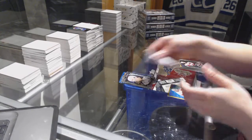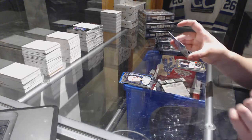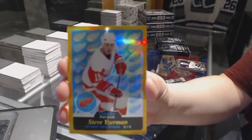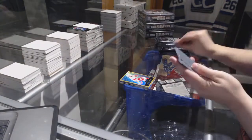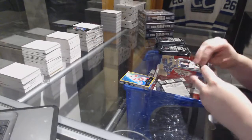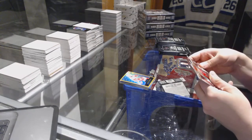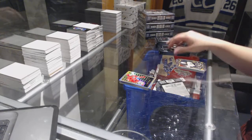Jack Eichel Rookie and Gold Rainbow number to 149 of Steve Iserman. Noah Hannafin Rainbow Rookie Retro.